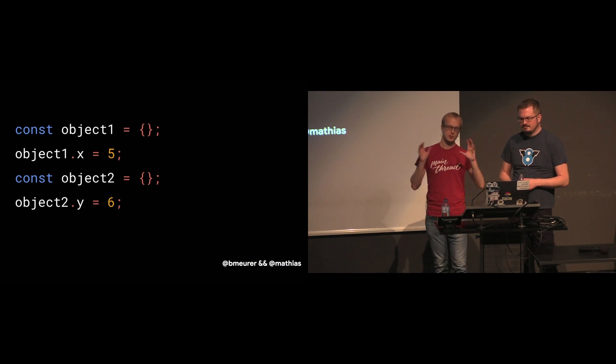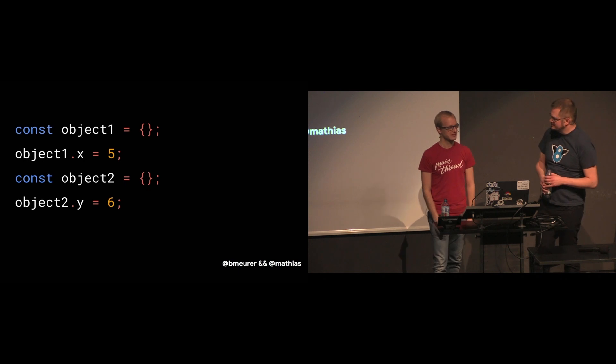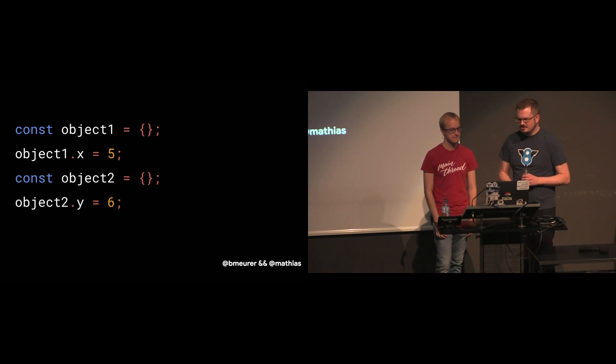What if you have two empty objects and then you add a different property to each of them? Then there's no way to chain these shapes together. In that case, we have to branch, and instead of a chain, we end up with a so-called transition tree.